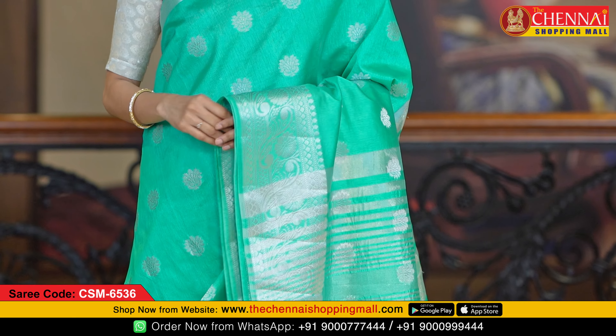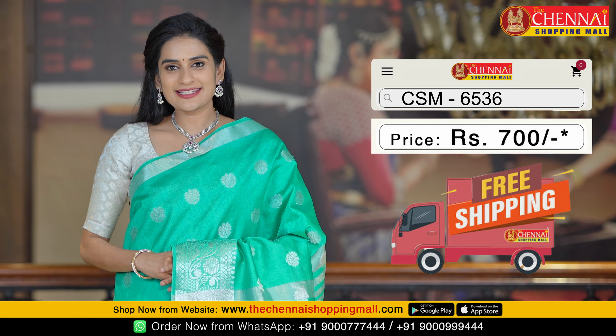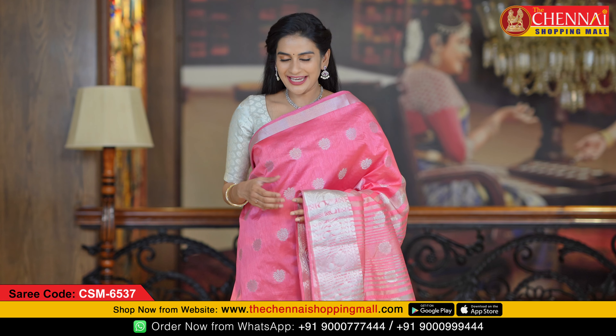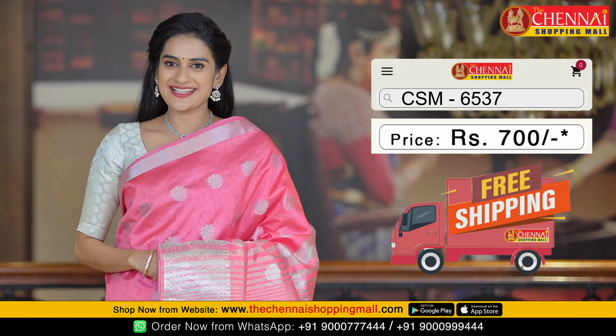Next saree is sea green color — beautiful color — saree code CSN 6536. The last saree in this collection is a pink color saree, very beautiful and perfect for any kind of small occasion. Saree code CSN 6537.